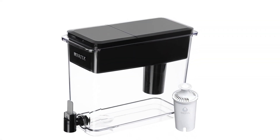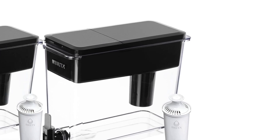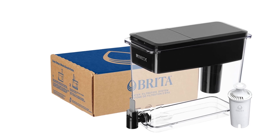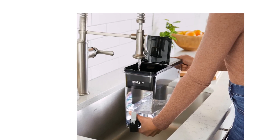The space-efficient design allows for convenient storage. Made without BPA and includes one Brita standard filter. The standard filter reduces chlorine, mercury, copper, and more to deliver great-tasting water.